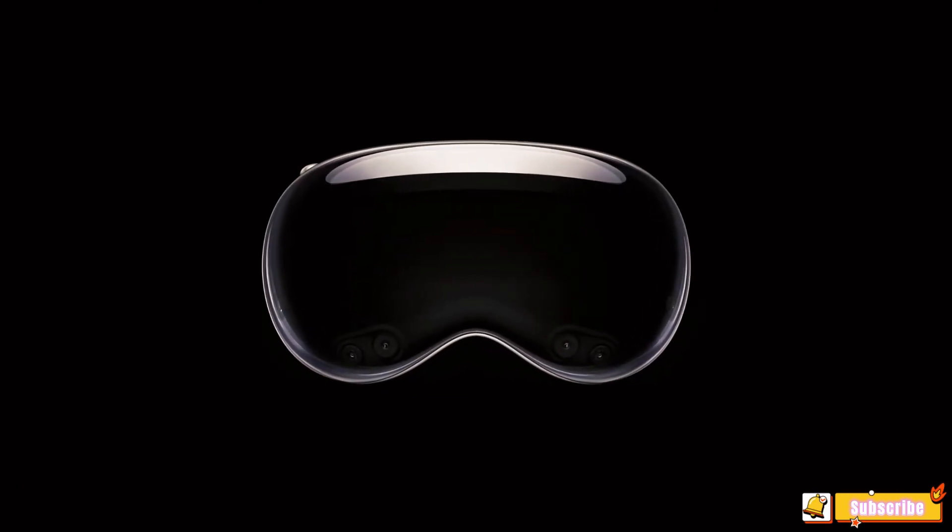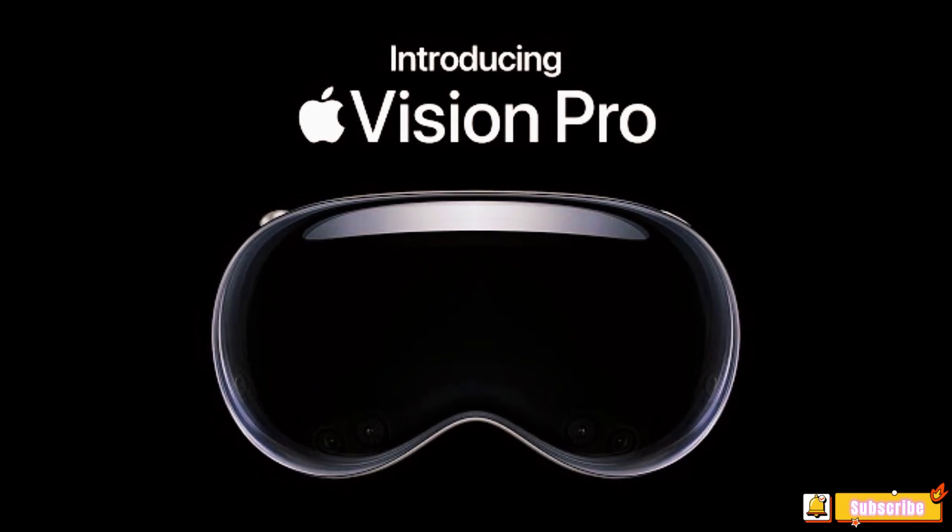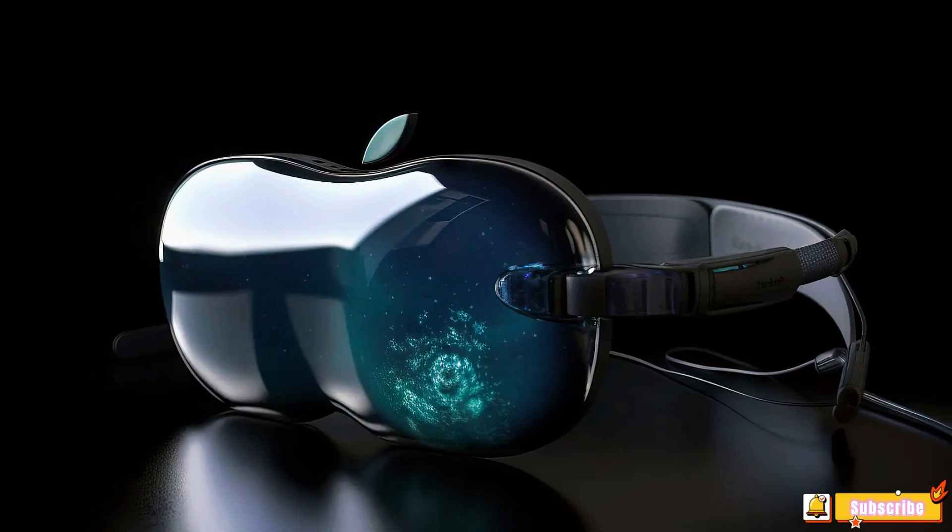Get ready to dive into the new technology with the Apple Vision Pro. This isn't just an upgrade, it's a revolution. Stay tuned as we unravel the groundbreaking features of this next-gen device. You don't want to miss this deep dive into the Apple Vision Pro. Let's redefine your tech experience together.